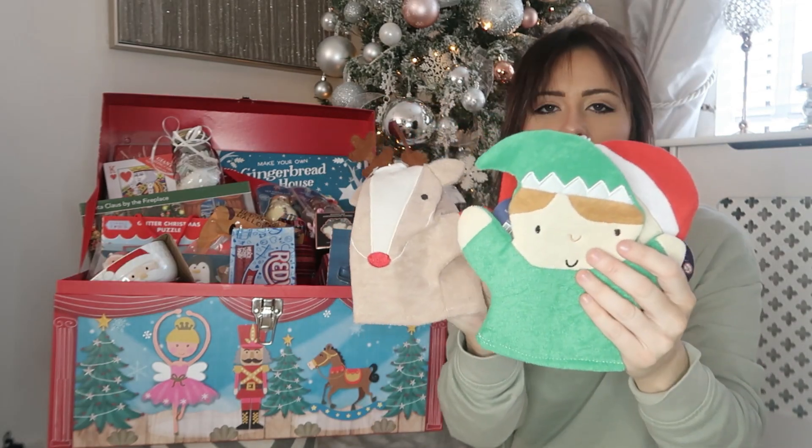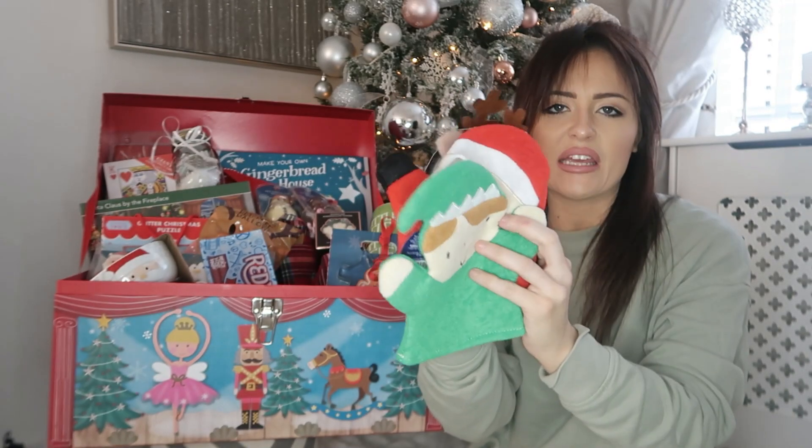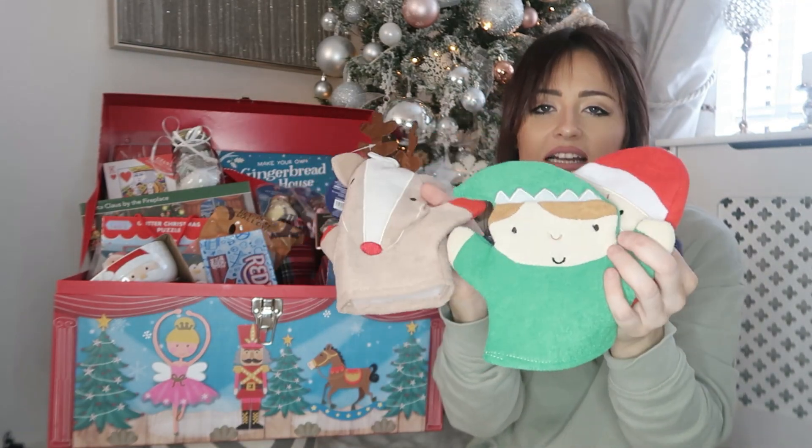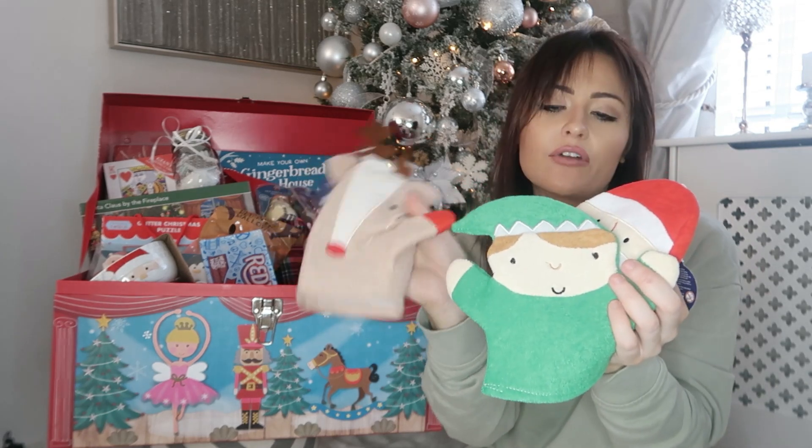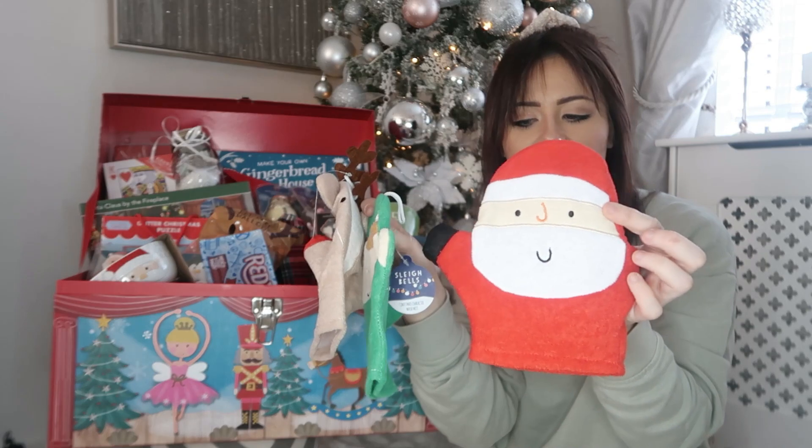I just picked up these washcloths from Home Bargains — about 50p or 60p each. I got them three different designs: one can have the reindeer, one can have the elf, and one can have Santa.